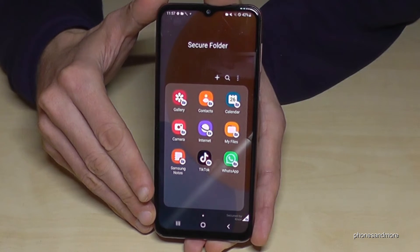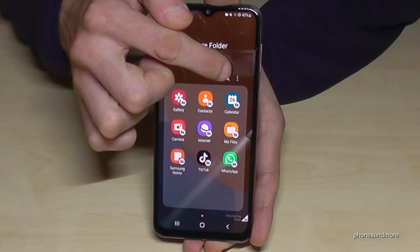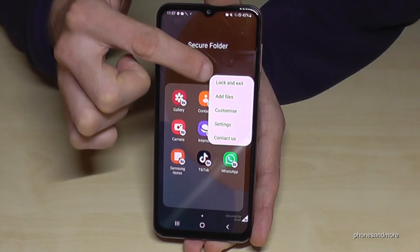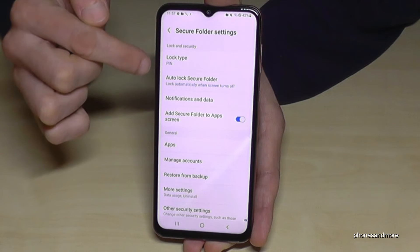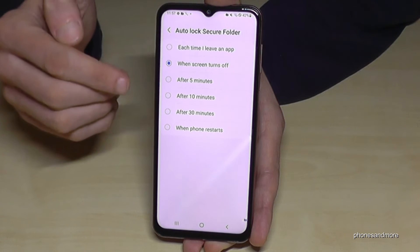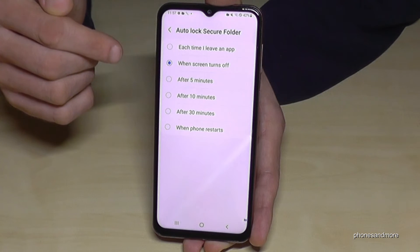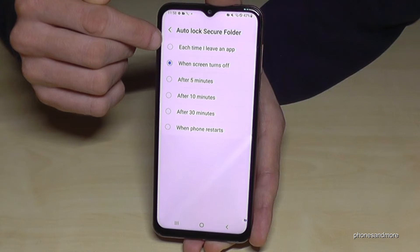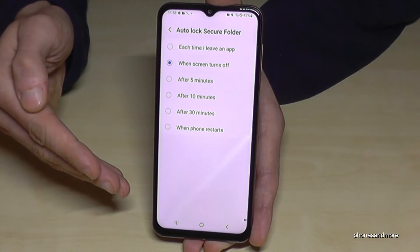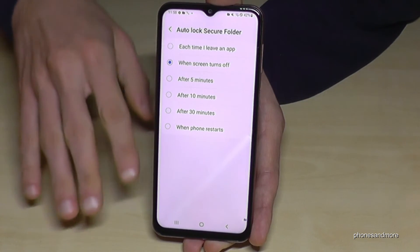If you feel uncomfortable having the Secure Folder open all the time during a session, you can change the auto-lock behavior. Tap the three-dot menu, go on 'Lock and Exit.' To set up auto-lock, go to Settings and then 'Auto Lock Secure Folder.' For maximum security, choose the first option — 'Each time' — so it locks whenever you leave an app inside the Secure Folder.